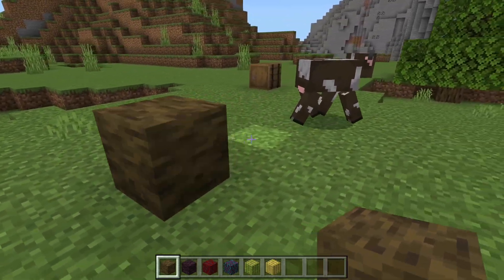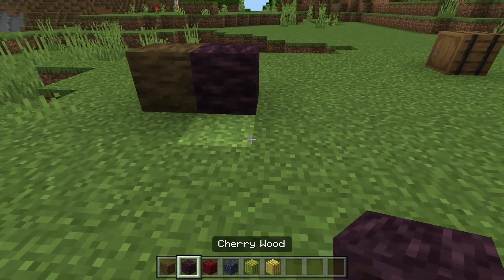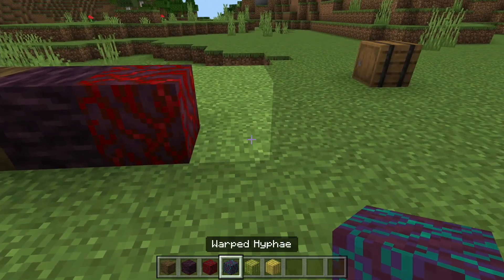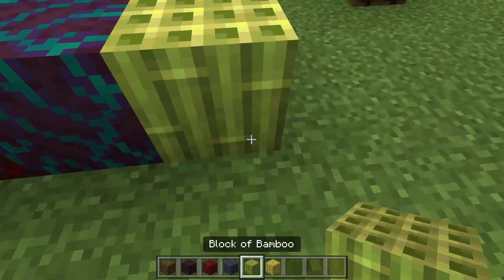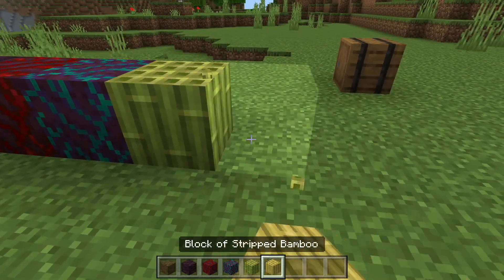The wood types are also really nice. The mangrove wood looks very similar to the cherry wood, except the cherry wood is purple. Crimson and warped have both have a slight animation. Despite being around for a long time, bamboo only became a block in this update. We also got stripped bamboo.